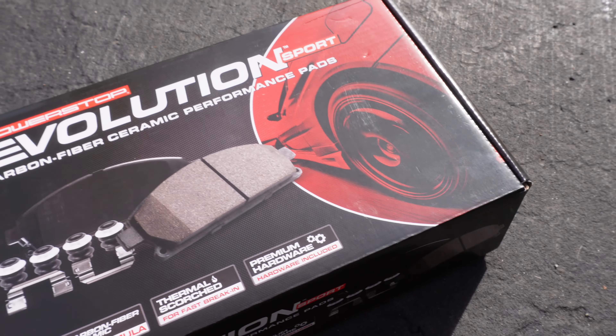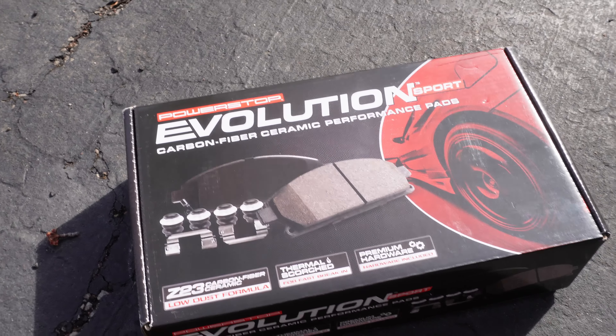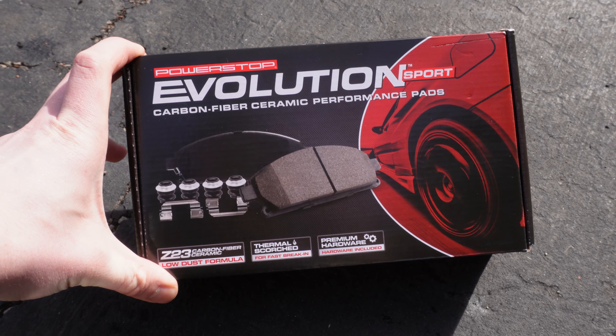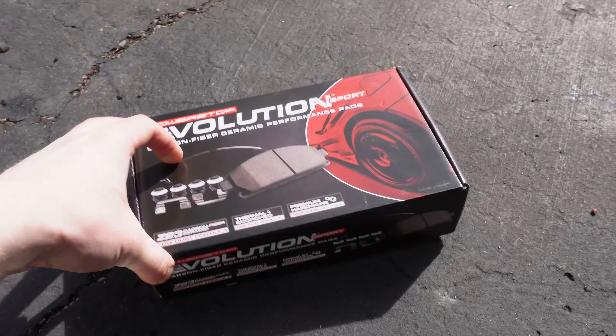Here's another brake sound test. Here's the brake pads — the Power Stop Evolutions. These are just the rears. They're huge brake pads. They're carbon fiber ceramic performance brakes, and I only hear really good things about these brake pads.